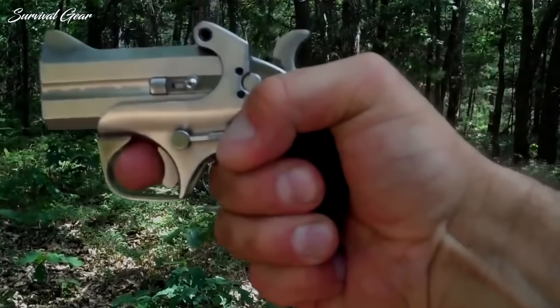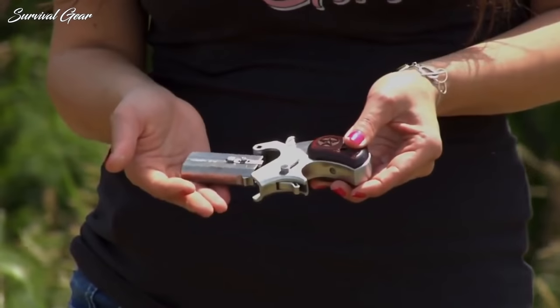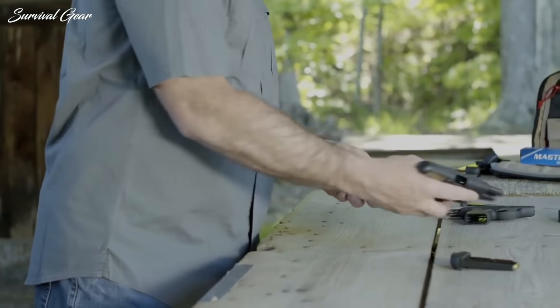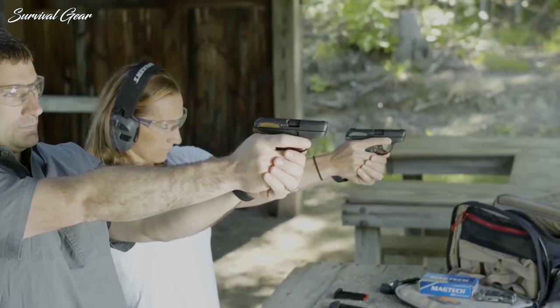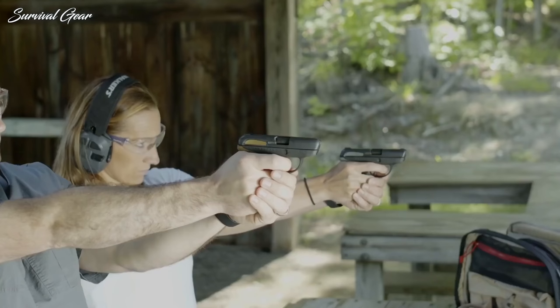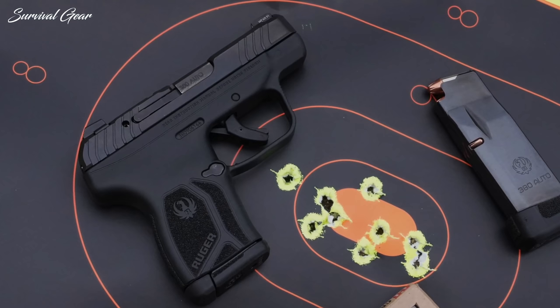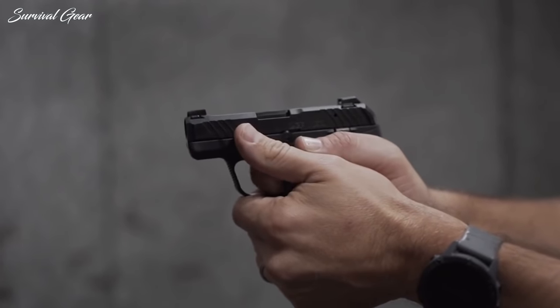A backup gun is exactly what the name implies — a plan B for when plan A fails in a critical moment. But because this is going to be carried in a second-choice manner, such as a pocket, purse, or at the ankle, it needs to be small and light, but still useful. There are some very real reasons why the average citizen should have a backup handgun in addition to their normal carry pistol, if it is legal in their jurisdiction.